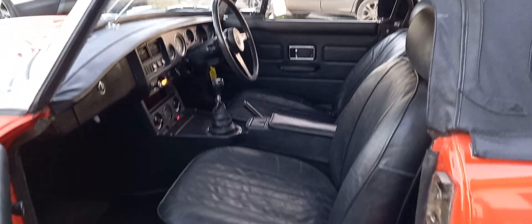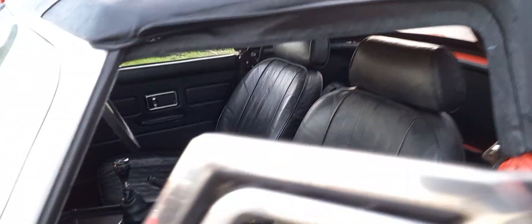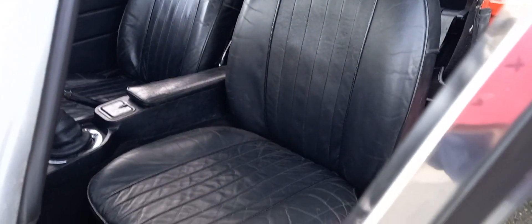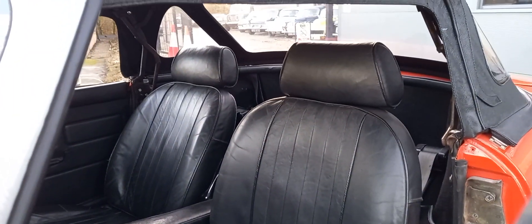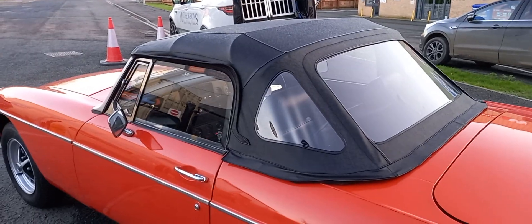We normally have six, seven, eight, nine, ten MGs in different price brackets — convertibles, GTs, you name it. I think they're a fantastic all-round classic.